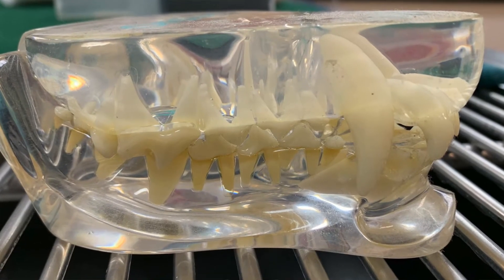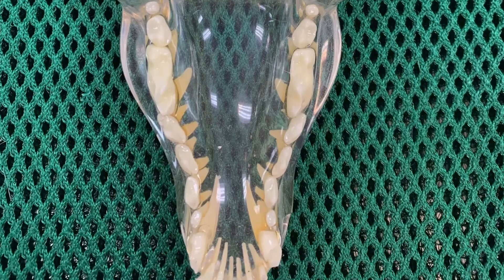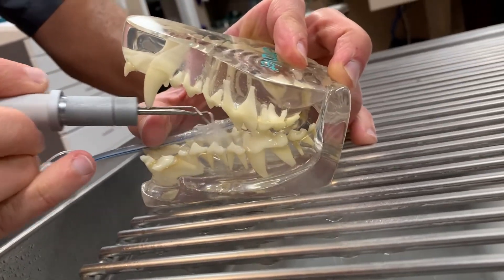Let's say we have the world's most cooperative dog that doesn't need any sedation, just sitting in the hygienist's lap while she scales his teeth. They are still only going to be cleaning the very outside surface of the teeth. They really can't get on the inside, or on the tops of the teeth, or under the gum line — with the dog awake, no matter how good the dog is. Under the gum line is where most of the disease is. If that's not cleaned, there's still going to be a lot of disease and inflammation left behind. The owners might have a false sense of security thinking their teeth are clean and healthy — but clean and healthy are not necessarily the same. Clean does not mean healthy.